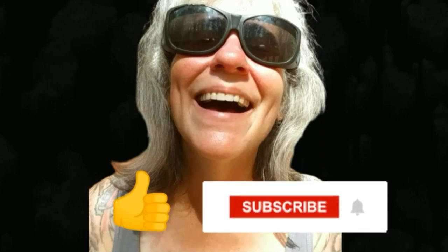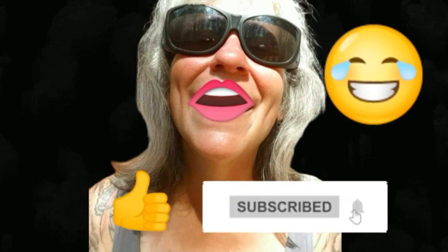Thanks for watching everybody! I hope you enjoyed the video. Make sure you like, subscribe, hit the bell, and y'all have a good one. Bye!